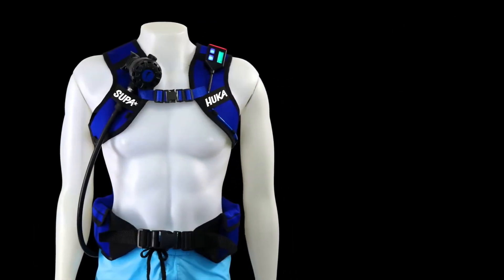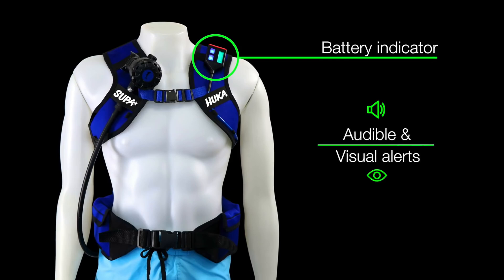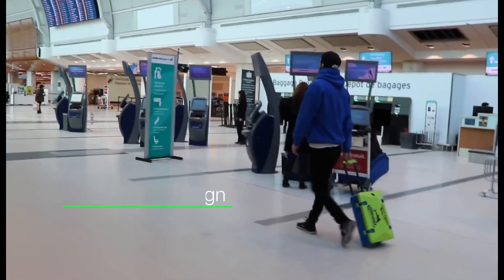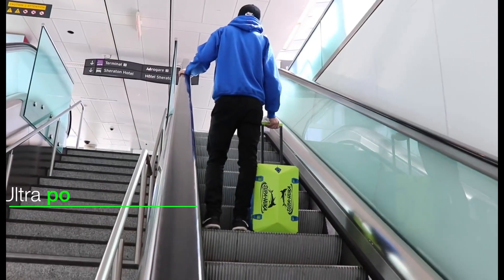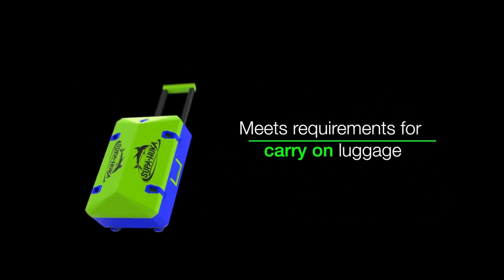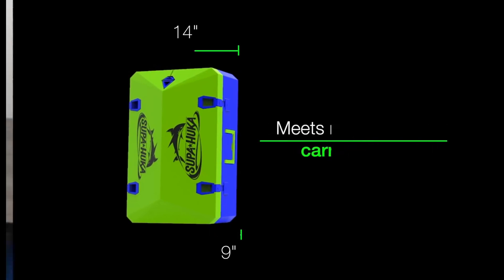The Super Hookah's limited depth and reliance on surface air restrict its exploration range compared to scuba gear, making it unsuitable for deep dives or technical diving applications. Since it relies on a hose for air supply, you are limited by hose length and battery life. Depending on your location, there might be regulations regarding the use of hookah diving systems, so it's always recommended to check local regulations before use.